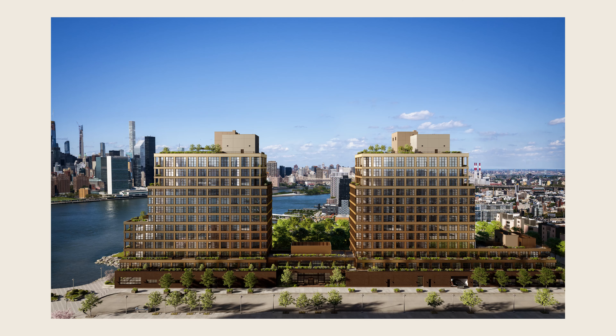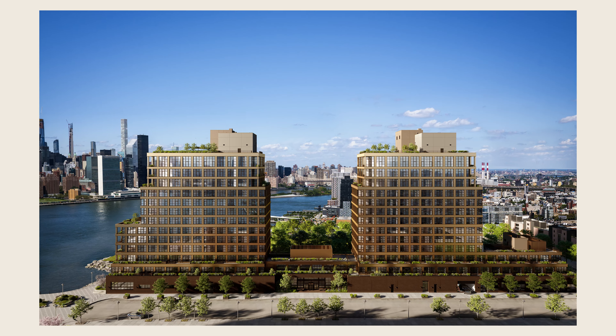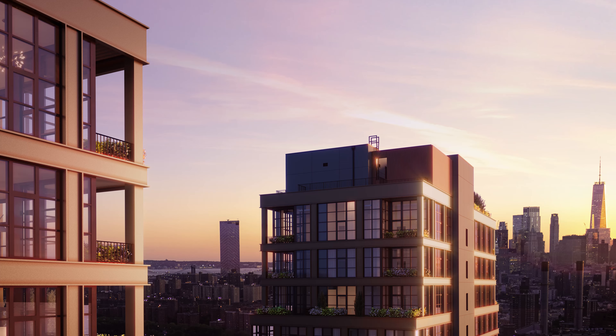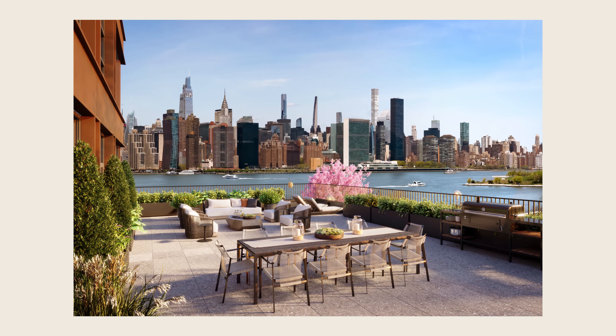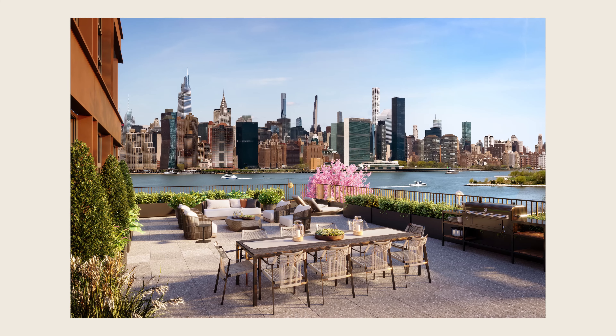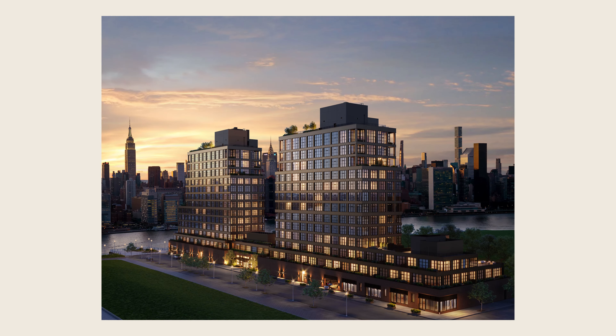One of my favorite things about the design and the two-tower layout is the number of setbacks. A lot of those are elective — they weren't required by zoning. The impact of those setbacks and having two towers above a podium base is that there's a lot of private outdoor space: over 24,000 square feet. I believe 67 units out of the 171 have private outdoor space — more than a third of the units.